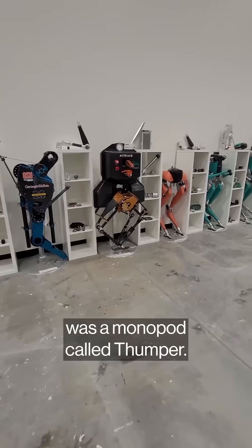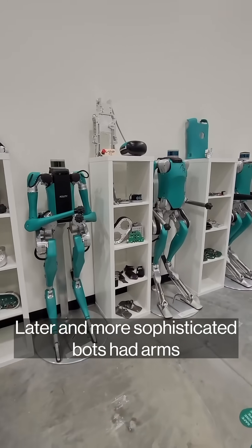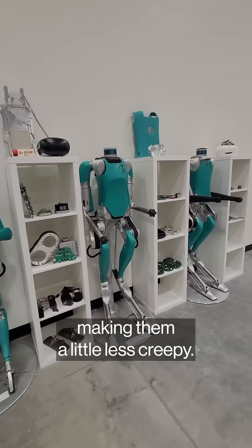Agility's first design was a monopod called Thumper. Later and more sophisticated bots have arms and a head unit for sensors, making them a little less creepy.